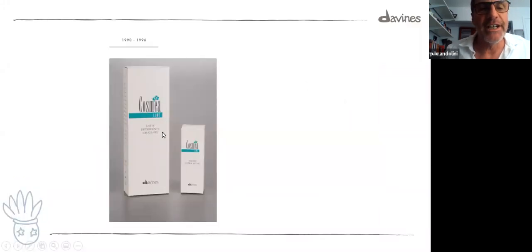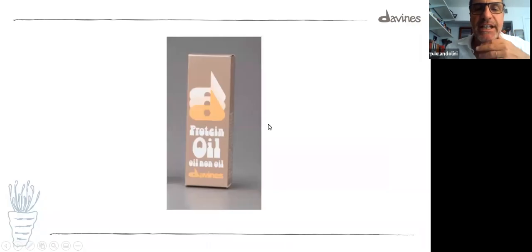This is another interesting product — a cleansing milk, a makeup remover for the face, which was the beginning of Comfort Zone somehow. And this is the Protein Oil, non-oil. Lately, maybe seven or eight years ago, somebody started a hairline with the word 'oil' in it, as if oil was something new considered to be good for hair. But Davines did it way before — this is from the late 80s. This has been another iconic product. Other companies were trying to copy it, which is how you know when you're good — when somebody tries to copy you and doesn't make it.